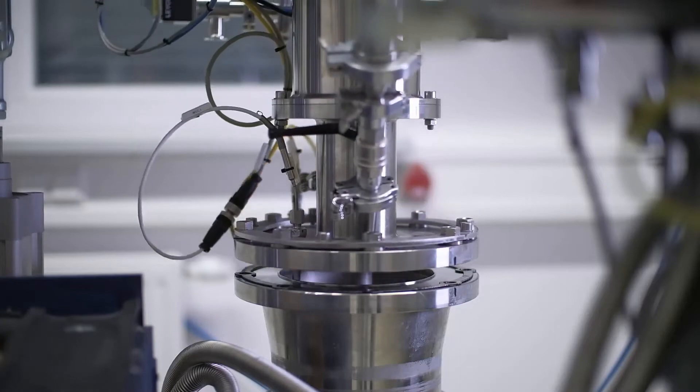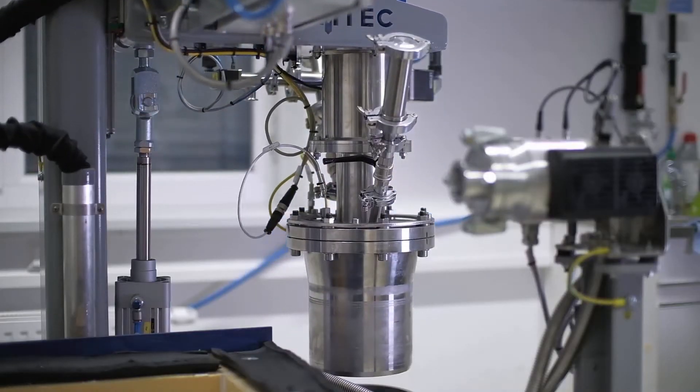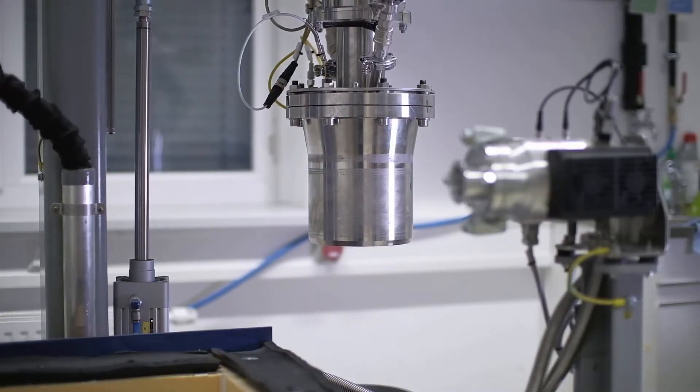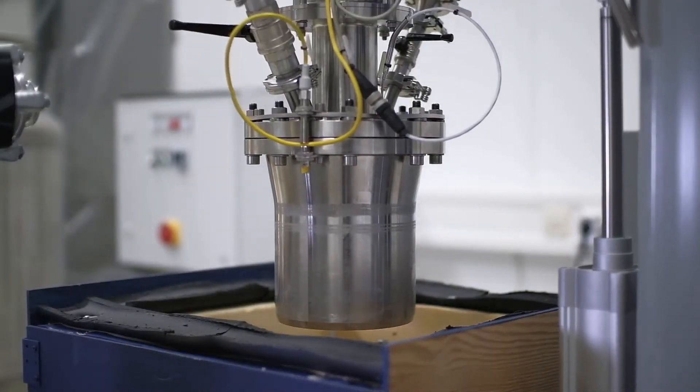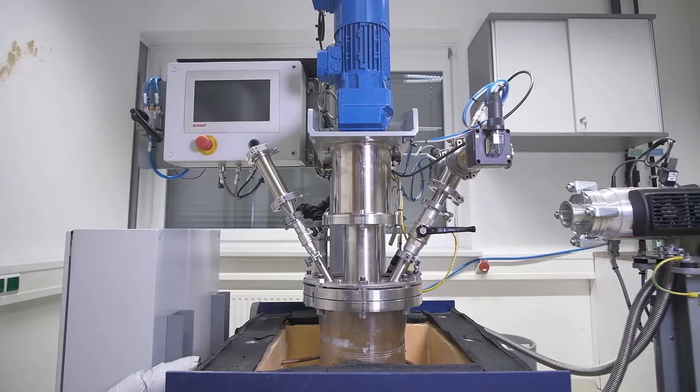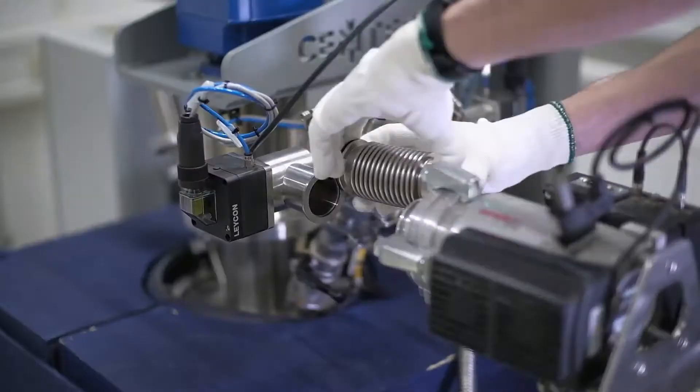We operate a new type of agitated ball mill. The initial powders are milled in an evacuated vial to prevent atmospheric contamination.